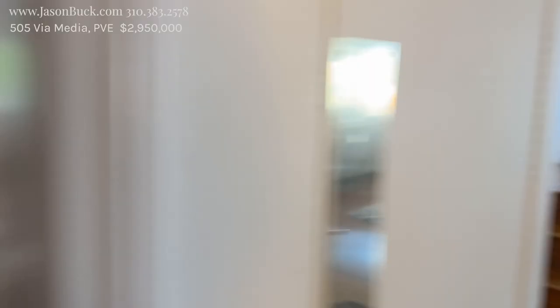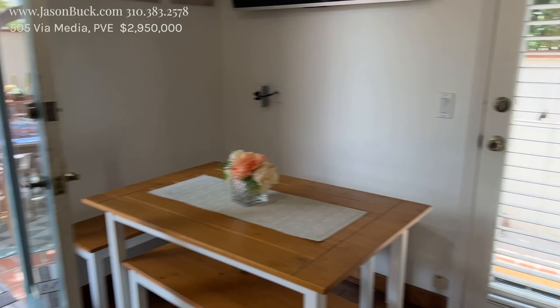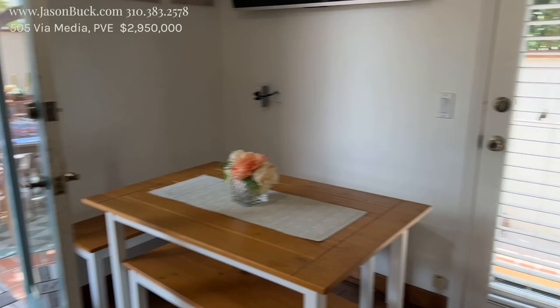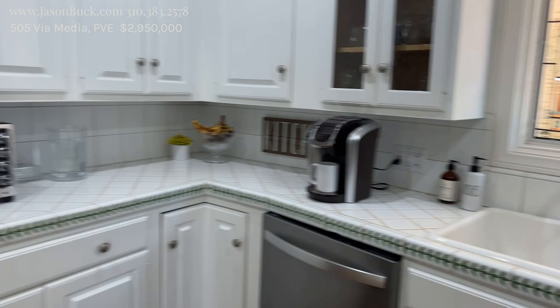Here's dining. You can go this way to downstairs — we'll get there in a minute. Here's a three-quarter bath. Dining. And our kitchen. Kitchen opens to the patio — that makes a lot of sense. Laundry's in here as well, and a little bit of a nook. I really like going into the patio. It's pretty. The kitchen's mostly original.